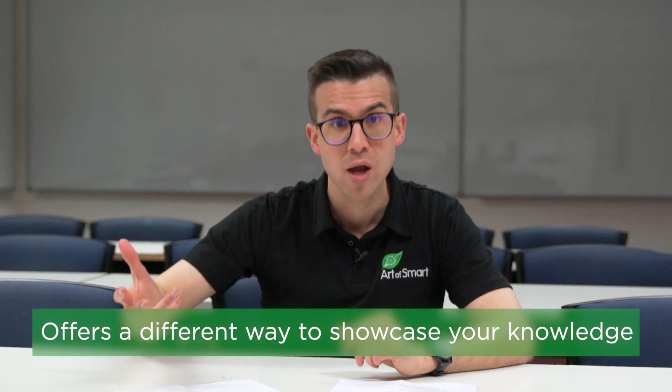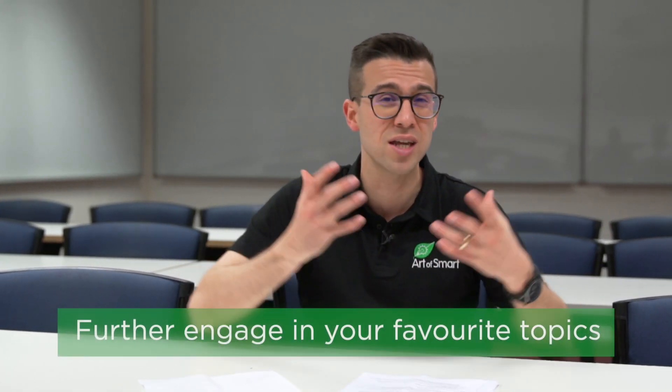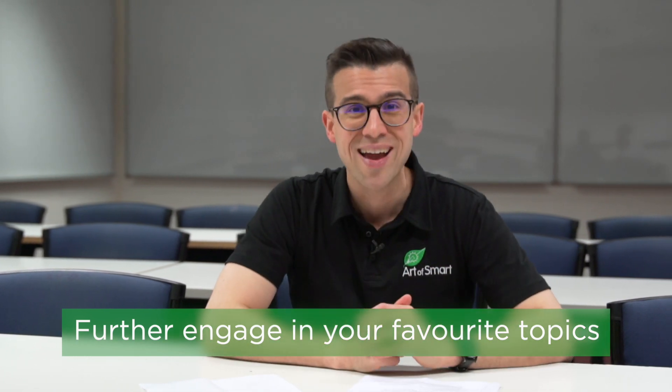Why are depth studies actually a good thing? You might be thinking it sounds like extra work. But honestly, they're a great thing because, number one, it gives you a different way to showcase your knowledge. Short answer style, exam time-pressure assessments may not be your forte, so this gives you a different assessment type where you can really showcase your skills and pick up more marks. Additionally, it's also a great way to do a deeper dive into an area that you're interested in, have a little bit of fun, and get creative — so it's perhaps the more flexible part of the science course for years 11 and 12.